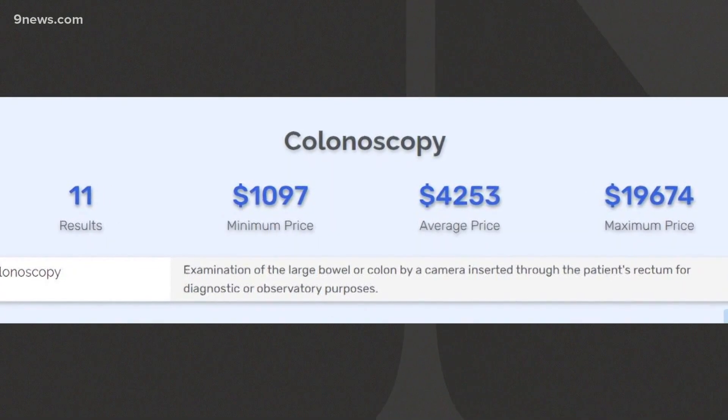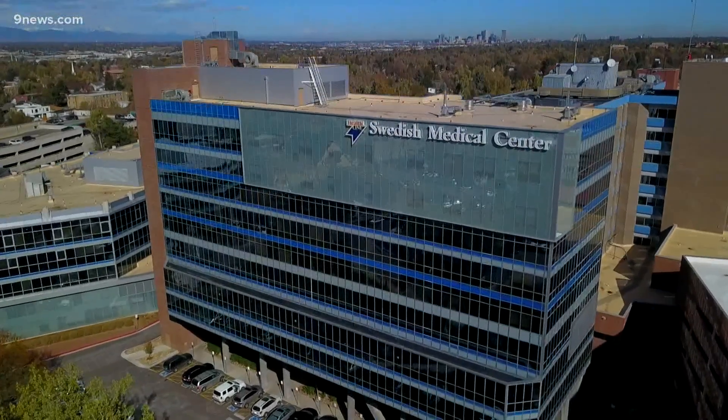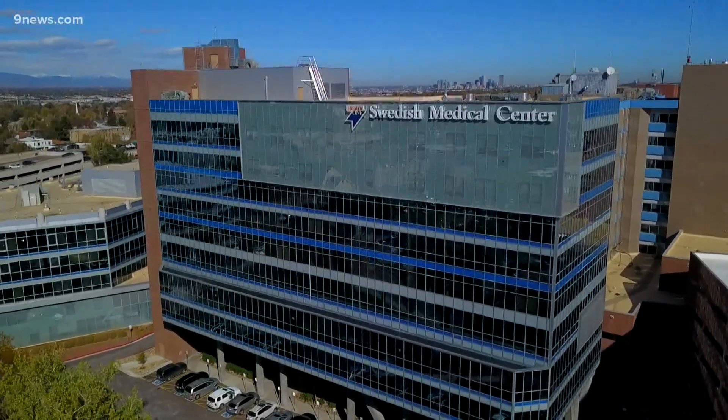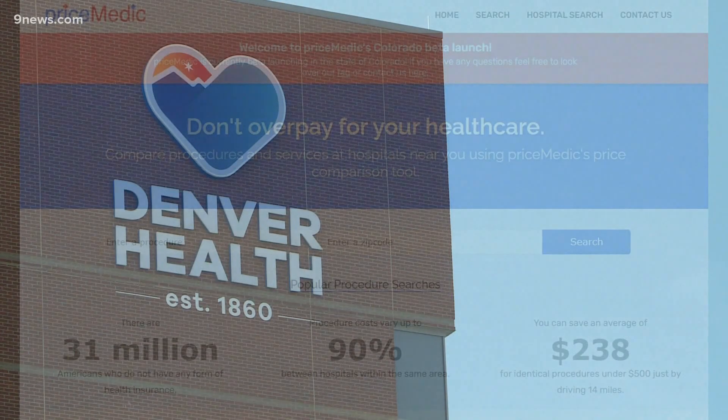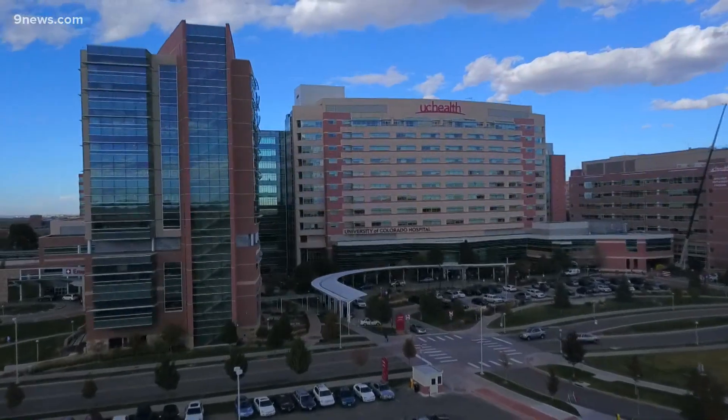That's a big difference — but remember, that doesn't take your insurance into account. Both Josh and Katie hope their site will be able to include that in the future, because they agree this stuff is confusing. The procedures are pretty difficult to parse since there's a lot of medical jargon, and then to match that with a price and do that for every single hospital in your area to get enough data to compare and make an informed decision for yourself.